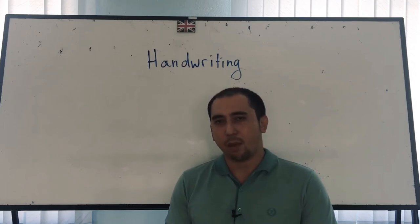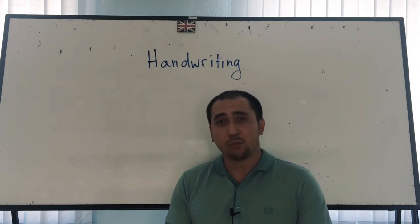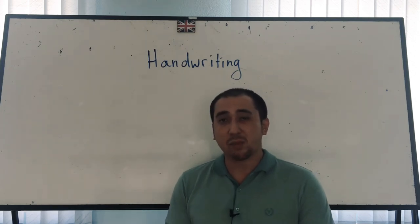Hey everyone! Do we lose points for bad handwriting on the IELTS test? Yes, we do. I'm not saying that beautiful handwriting is a must — I'm just saying that what you write must be clear.